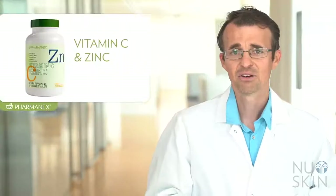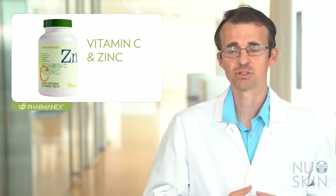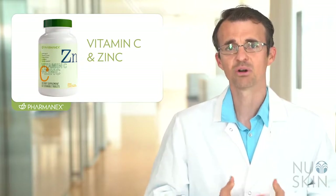PharmaNex Vitamin C and Zinc is part of our new line of supplements designed to help you personalize your supplementation more than ever with the nutrients that you need most. It's a convenient and delicious way to get additional Vitamin C and Zinc in your diet. PharmaNex Vitamin C and Zinc is a twice-daily chewable tablet that supports overall health and wellness, including immune health.